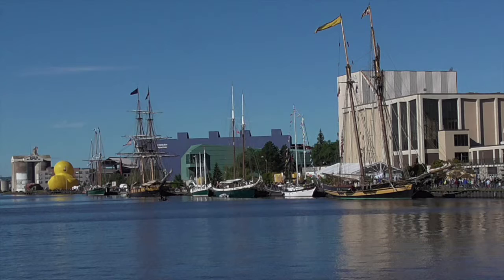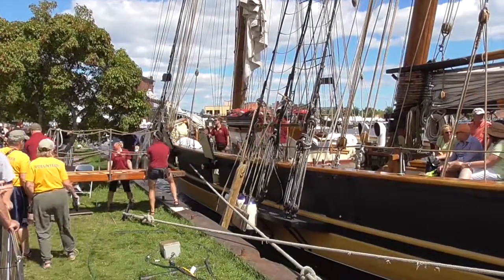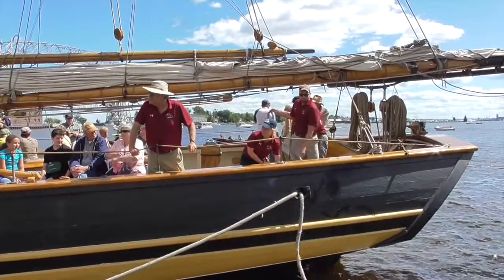I arrived during Duluth's Tall Ships Festival, with hundreds of thousands of visitors coming to the port to view and sail on the tall ships. The Pride's role was to take visitors out on 90-minute sails around the harbor, and four of those a day meant a lot of work for the crew.